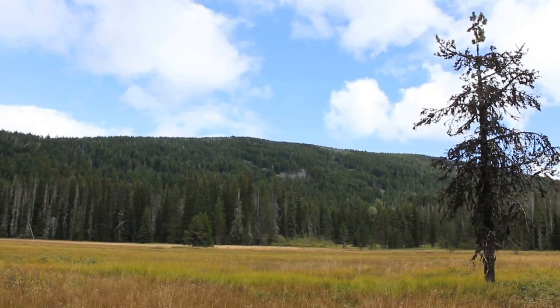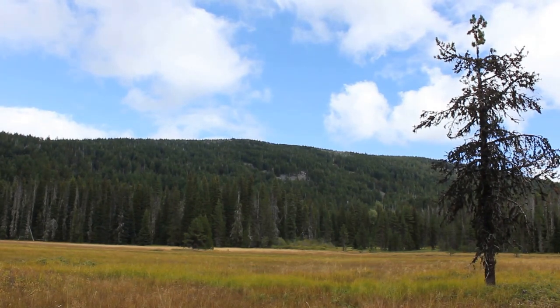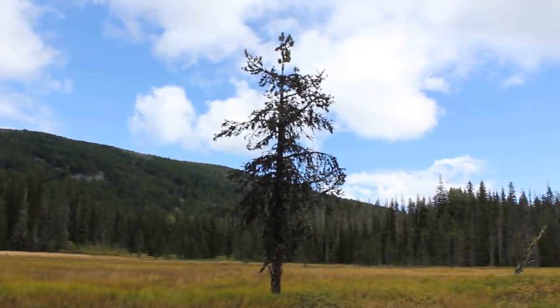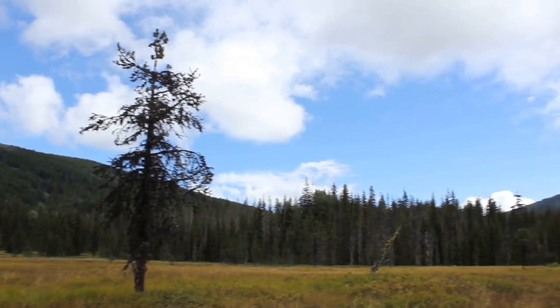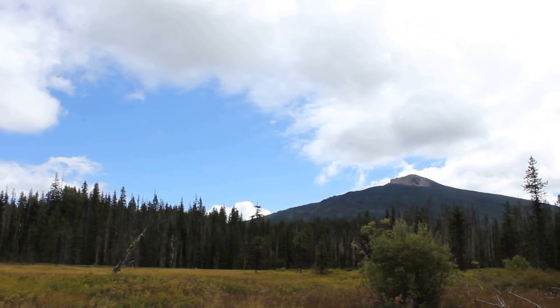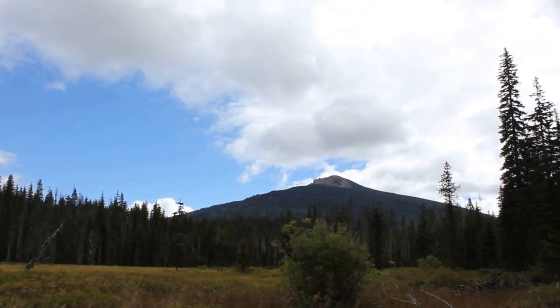Adventures in Oregon. I'm here at Olalee Meadow, a beautiful location in the Mount Hood Wilderness area, near Olalee Butte.